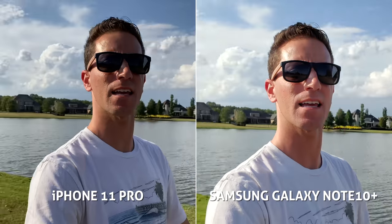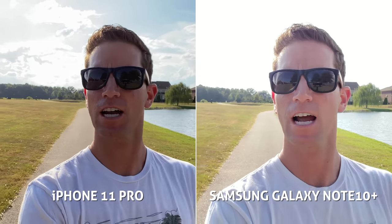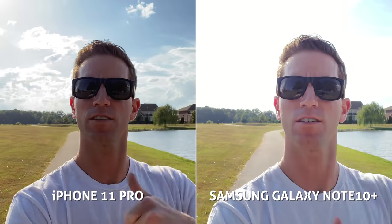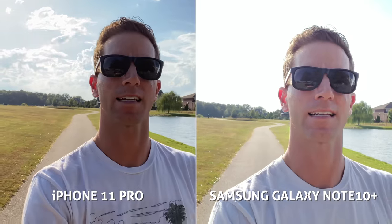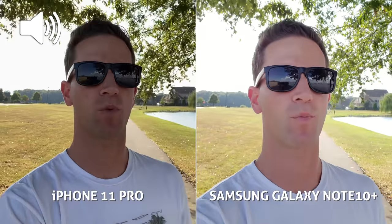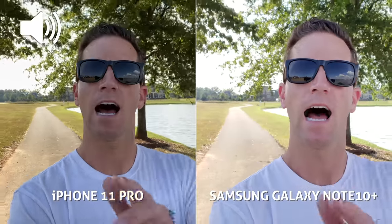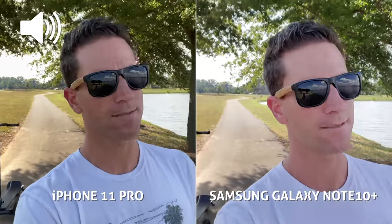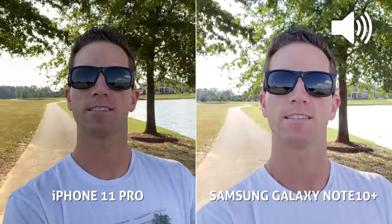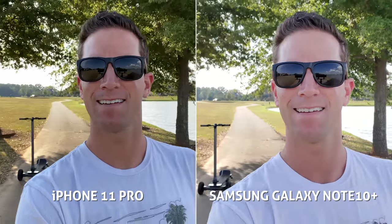Out here at the lake it's beautiful and sunny, but it's super bright harsh lighting conditions. Which one is doing a better job at exposing my face plus those bright skies and clouds? For audio, this is the iPhone 11 Pro and this is the Samsung Galaxy Note 10 Plus — I think the iPhone sounds louder and a bit more clear.